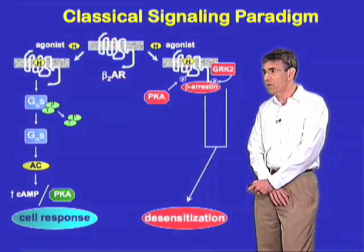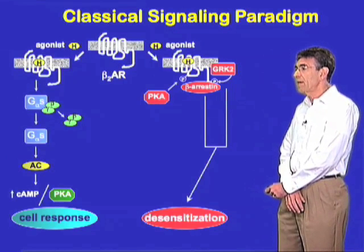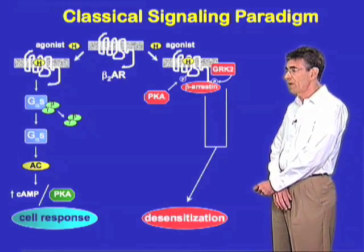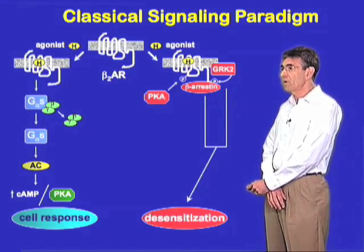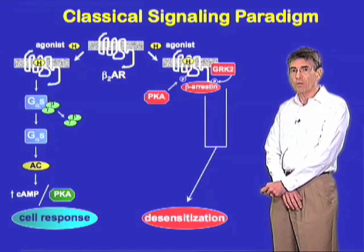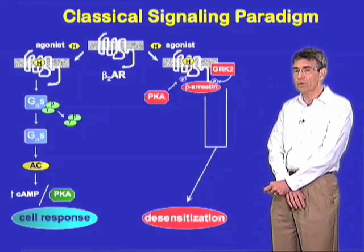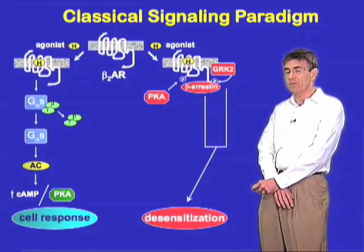I introduced this in the first lecture, but to just briefly review. The classical signaling paradigm for understanding how G-protein coupled receptors work is as shown here, and was derived over the years largely from studies on two model systems: the beta-2 adrenergic receptor for catecholamines like adrenaline and noradrenaline, and the so-called visual receptor, rhodopsin, for which the stimulant is really photons of light.